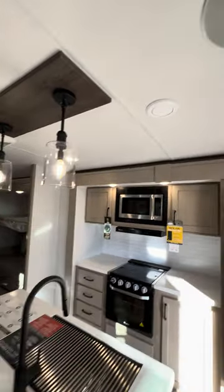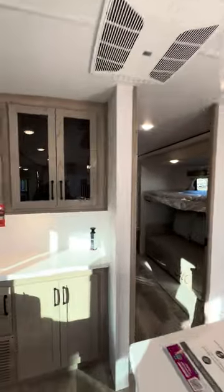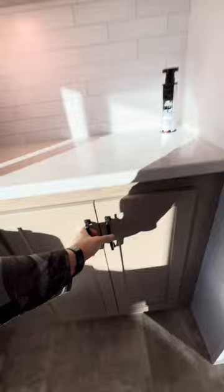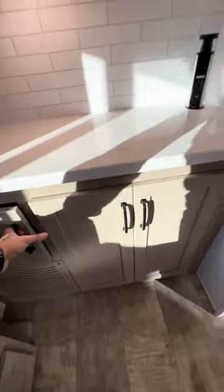Here it is. Bluetooth speaker in the ceiling, connected super easy to your phone. I love these drop-down lights. Got your little coffee pot station over here, or your little bar — I'd use it as a bar. All real wood, soft closing cabinets and drawers.